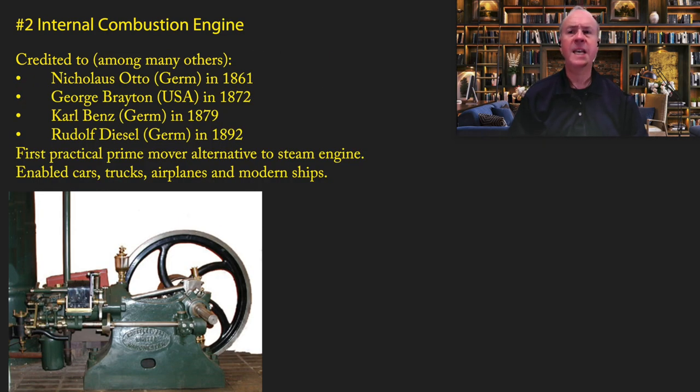Coming in at number two is the internal combustion engine. You could make a claim that this should actually be number one, but I'll hold off on that for a little bit. The internal combustion engine has many different people who deserve credit for gradually improving it. Key figures include Nicholas Otto, George Brayton, Carl Benz, and Rudolf Diesel. They effectively created the first practical alternative to the steam engine, which was invented in the 18th century.